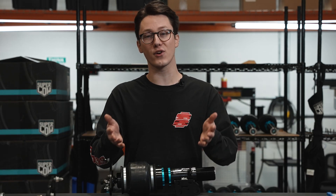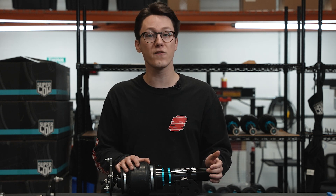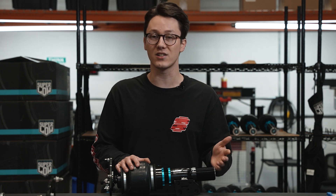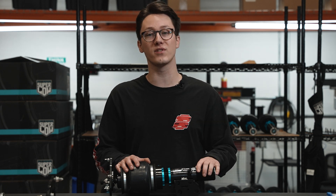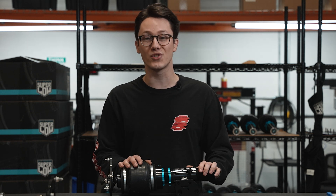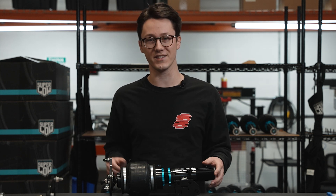If you guys have any further questions on air suspension and what makes each option unique, feel free to go check out our other videos that go into more of the specifics. And if you'd like to talk to a real person, feel free to use the live chat feature on our website. And as always, make sure to go to shopbagriders.com — your one-stop drop shop for all of your air suspension needs.